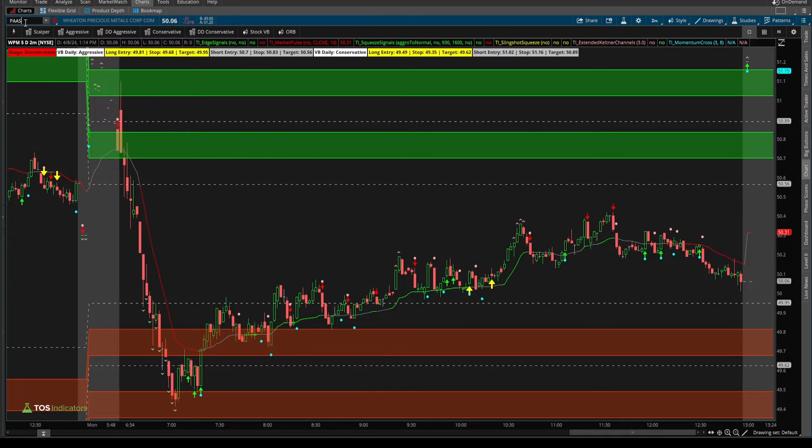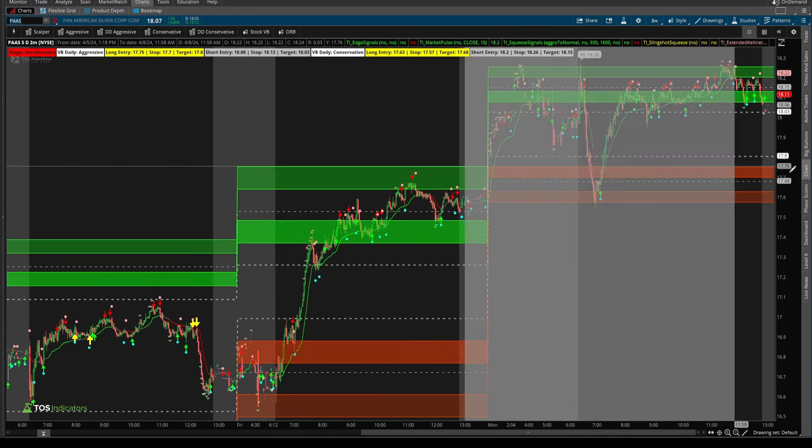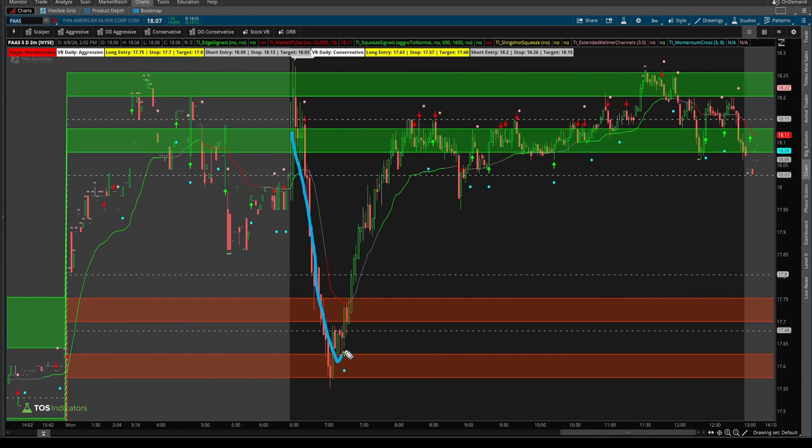After Wheaton Precious Metals, we have Pan American Silver. A very similar setup around the same time — 30 minutes after the market opens — just a reversal inside of the metals altogether. So those two went hand in hand.